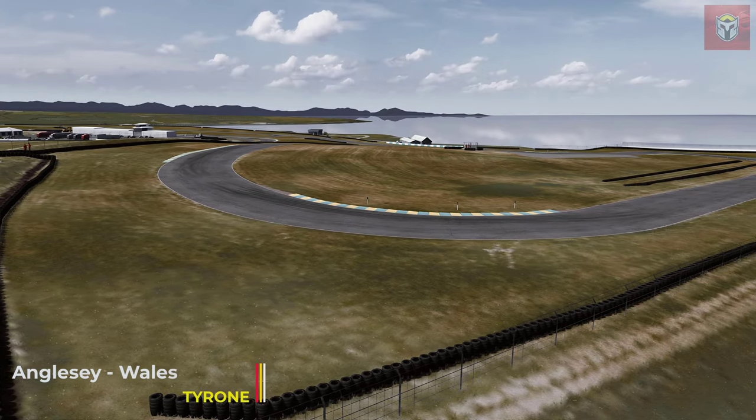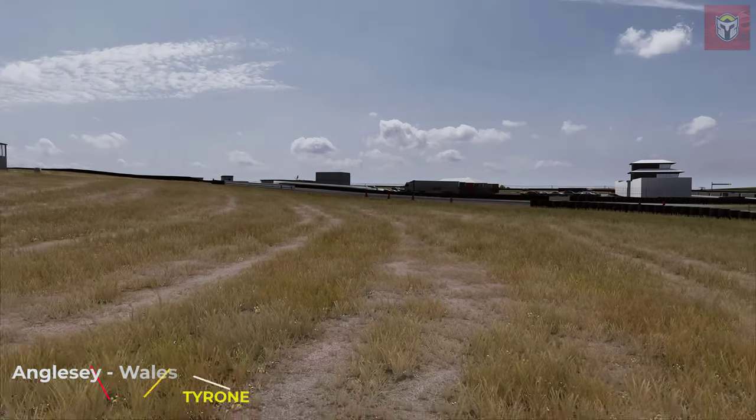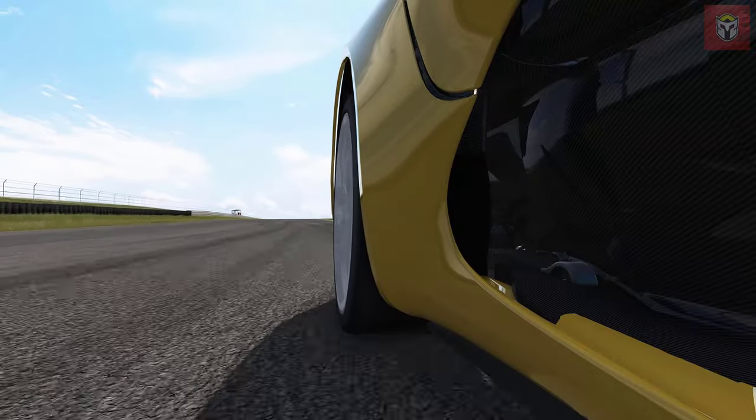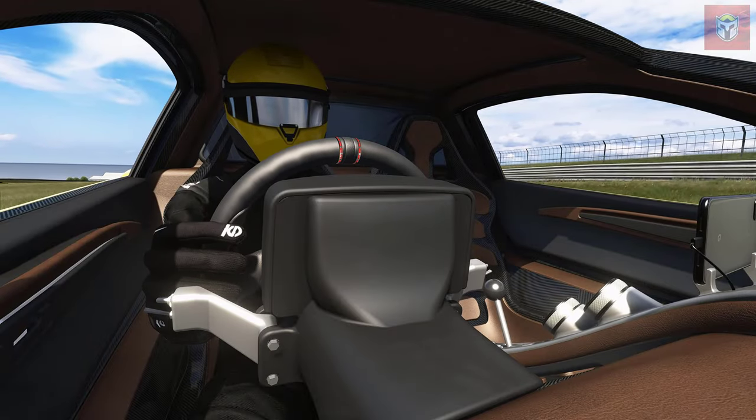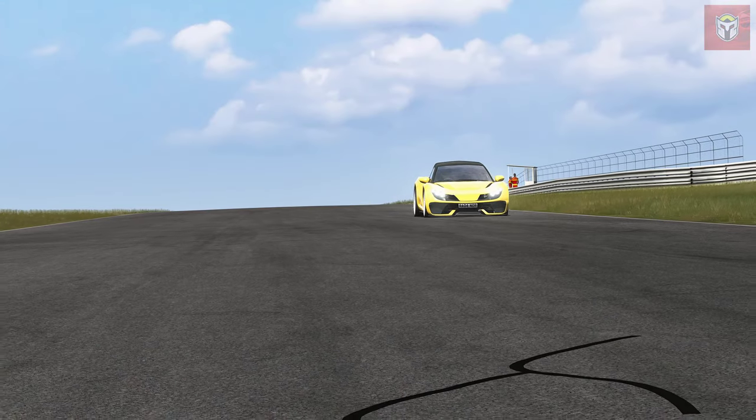But before we go there, let's take a look at where we are. We're in Anglesey in Wales and this is of course by Tyrone — I will put the link in the description. And there's a reason we're here and that's to look at this car, this awesome new prototype sports car. This is the Radnor Drake.